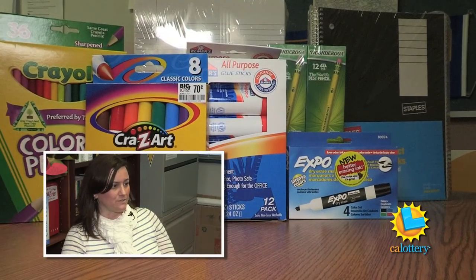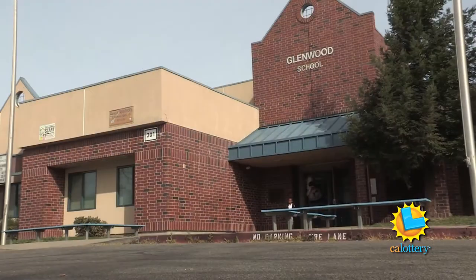Crayons, markers, colored pencils. Meet Sarah Newhouse, principal of Glenwood Elementary School in the Robles School District in Sacramento.